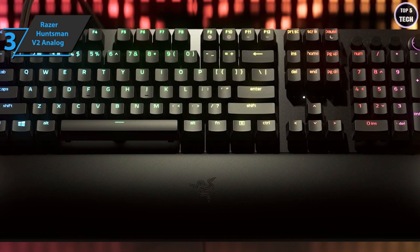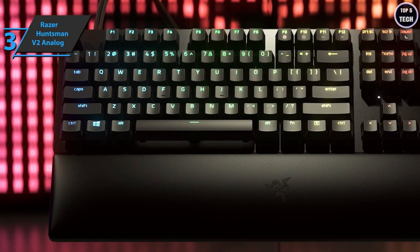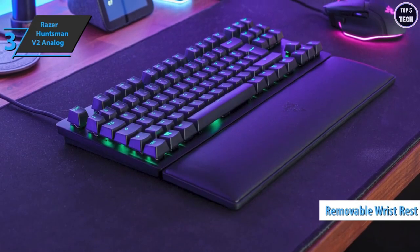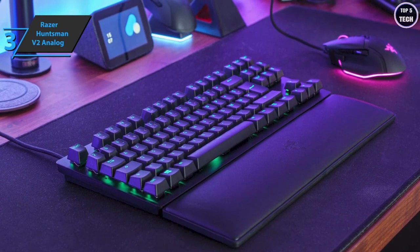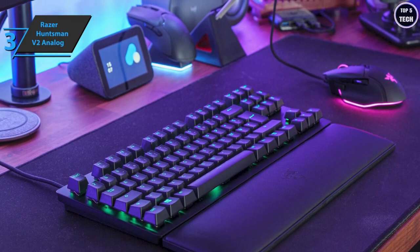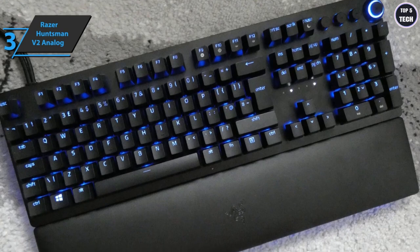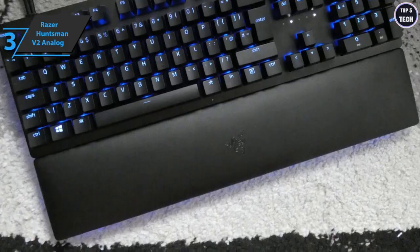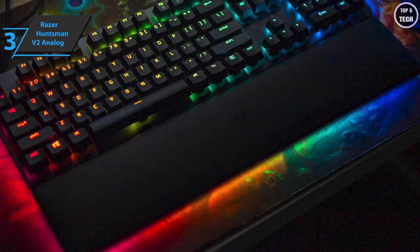The first improvement is the materials — the metal body is paired with new PBT keycaps with double injection molding, translating into more robust and durable keys. There is also a comfortable removable wrist rest made of plush synthetic leather that'll reduce fatigue during long hours of use. When combining work and gaming in the same system, it's critical that your keyboard adapts well to all circumstances — the Huntsman V2 Analog does this perfectly as an option that stands out for its comfort.